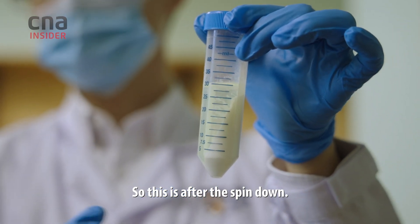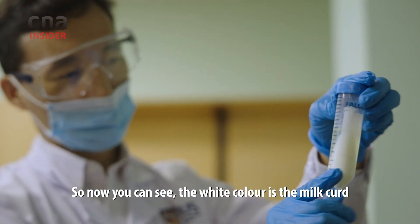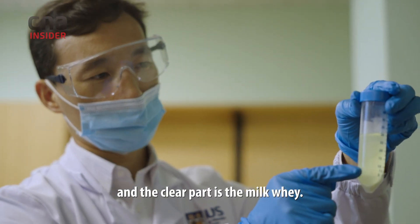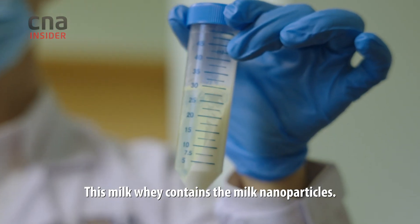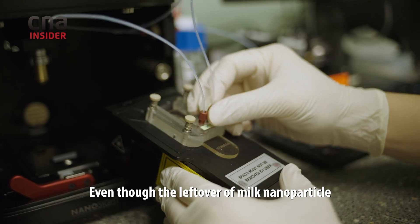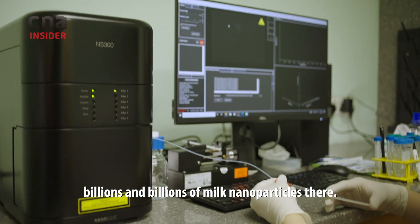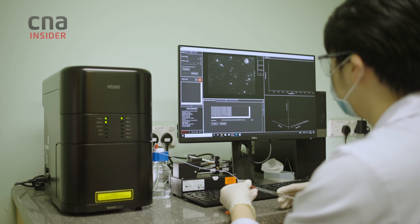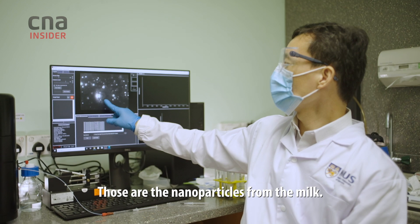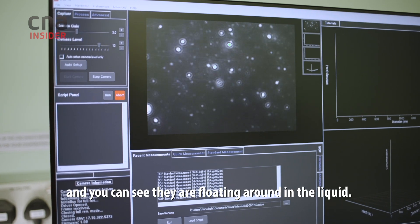After the spin down, you can see the white color is the milk curd, and the clear part is the milk whey. This milk whey contains the milk nanoparticles. Even though the leftover of milk nanoparticles in the tube is hardly visible, there are actually billions and billions of them there. Those are the nanoparticles from the milk — they have different sizes and you can see them flowing around in the liquid.